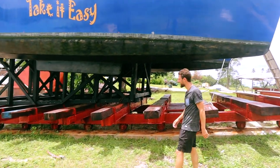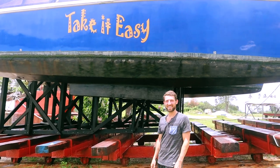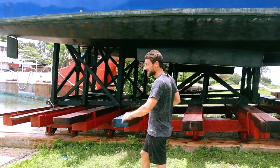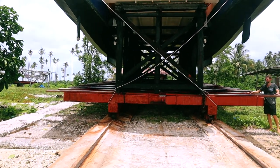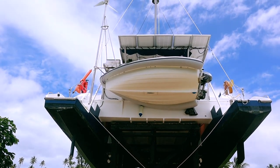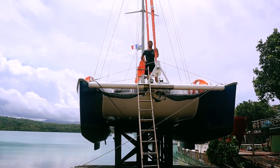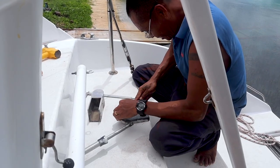I'm stressed. The boat is standing on three pieces of roots piled up, but it works. Let the repairs begin!